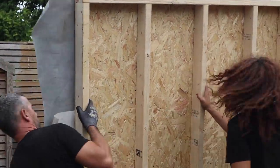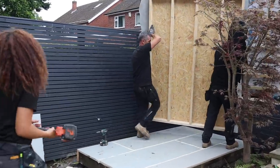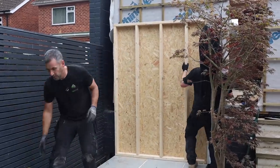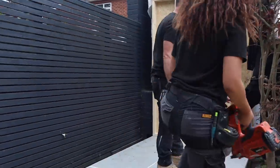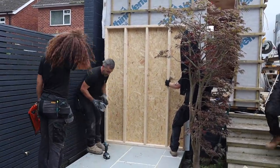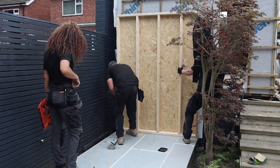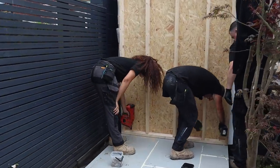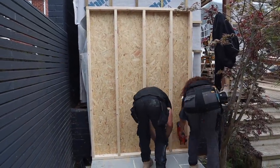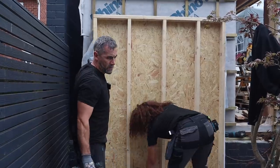We're building these walls exactly the same way as our garden room walls: build a frame on the floor, square it off with the OSB — as you'll have watched us do before. We're going to screw this down as well, and Jen's going to follow behind and nail it down — exactly the same scenario. Because we've built that wall square, when we build this wall square and put them up together, they will be plumb and true.